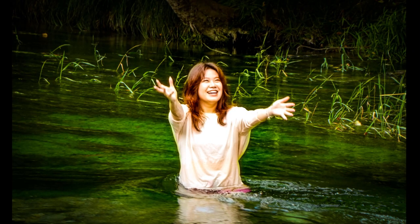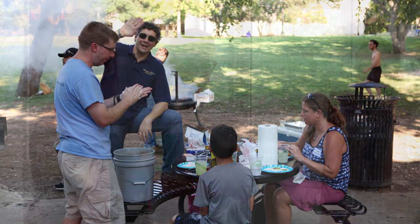This is the end of the Texas State Geography Department Virtual Tour. Thank you so much for dropping by, and we look forward to meeting you in person.